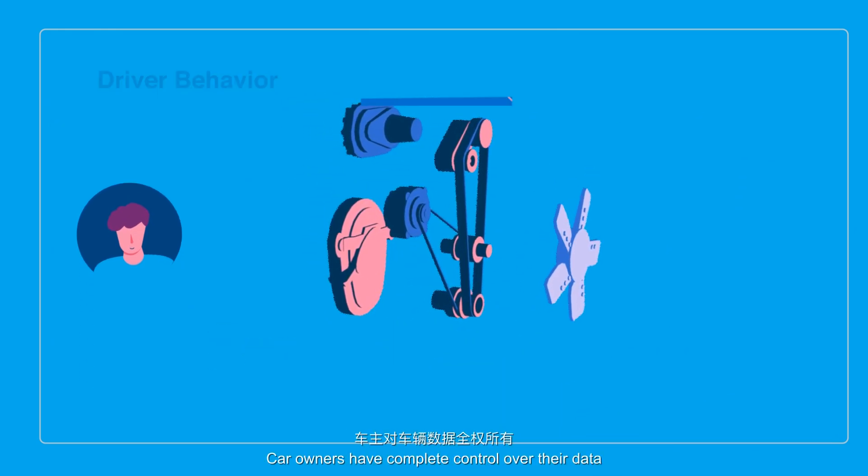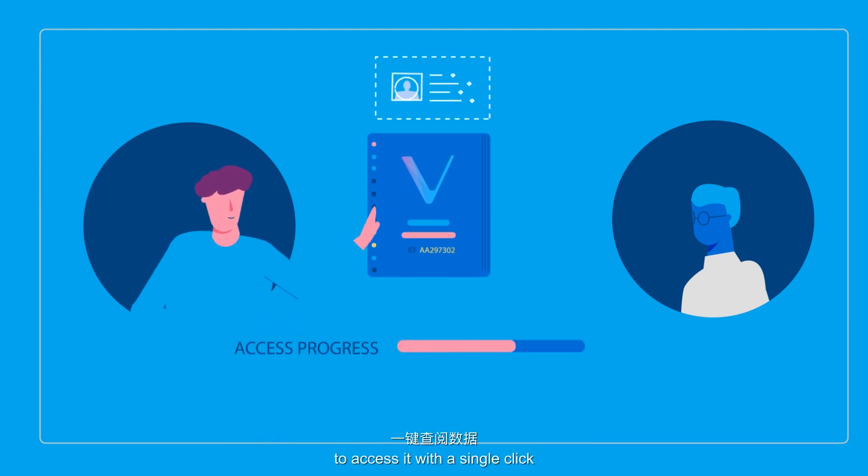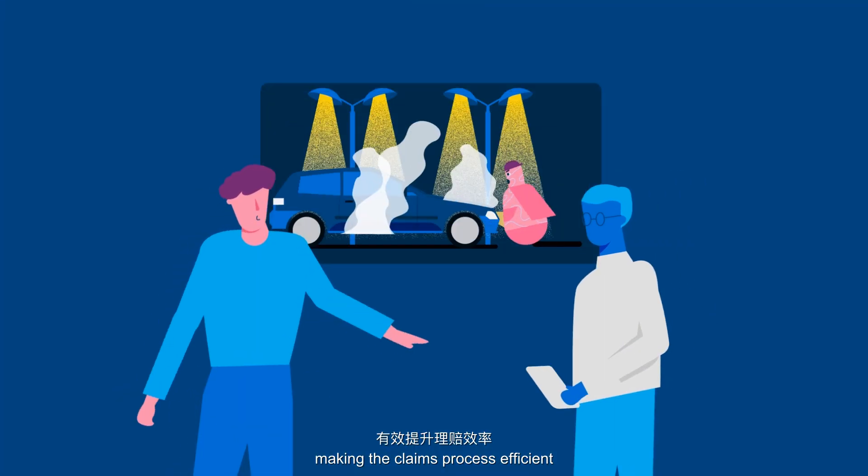Car owners have complete control over their data and can authorise third parties such as insurers to access it with a single click, making the claims process efficient.